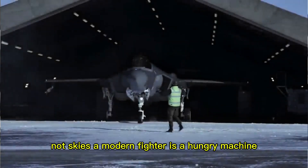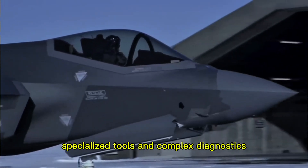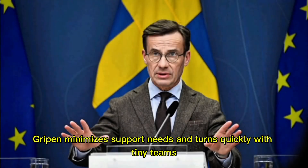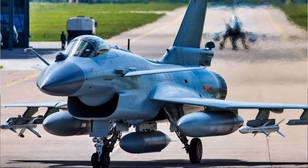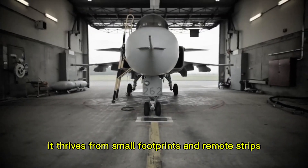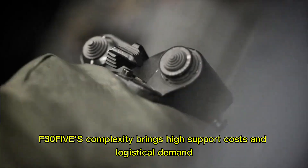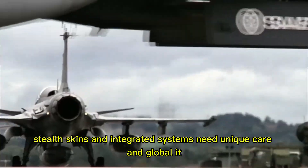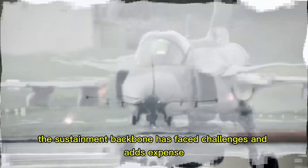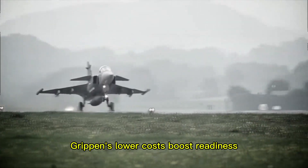A modern fighter is a hungry machine, needing far more than pilot and fuel. It relies on mechanics, spare parts, specialized tools, and complex diagnostics. Sustainment often costs more than the jet itself. The Gripen minimizes support needs and turns quickly with tiny teams. Easy access and replaceable modules keep it flying, and it thrives from small footprints and remote strips — efficiency reduces total ownership costs. The F-35's complexity brings high support costs and logistical demand. Stealth skins and integrated systems need unique care and global IT infrastructure. The sustainment backbone has faced challenges and adds expense. If you can't afford to fly, you can't afford to fight. Gripen's lower costs boost readiness.